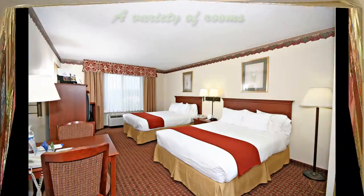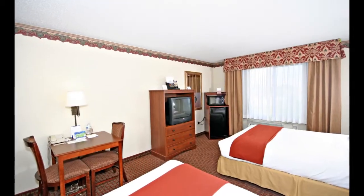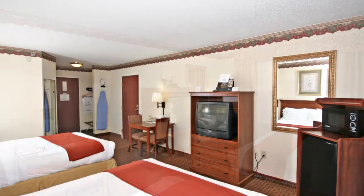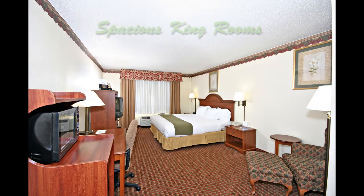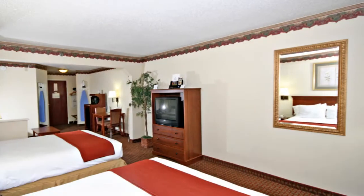We feature a variety of room types to suit your individual and family needs. Our rooms contain a work desk, microwave, and refrigerator. Iron with ironing board and hair dryer. We offer spacious king rooms with modern conveniences.